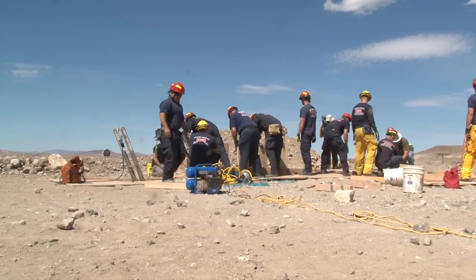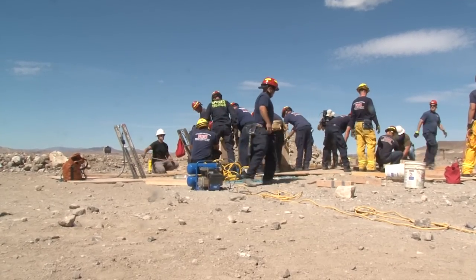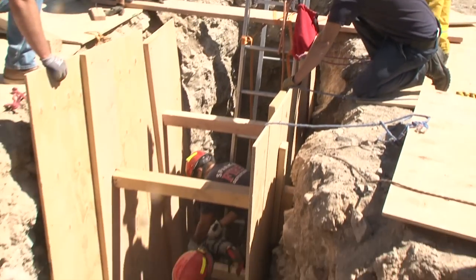This emergency exercise drill feels very real from the bottom of a 10-foot deep dirty ditch. This is one of the disciplines that our technical rescue team takes part in — trench rescue. We also do structural collapse rescue, high angle rescue, low angle rescue, and confined space rescue.